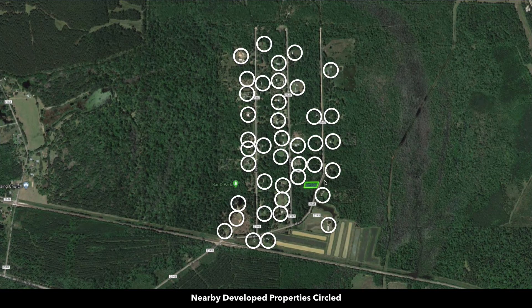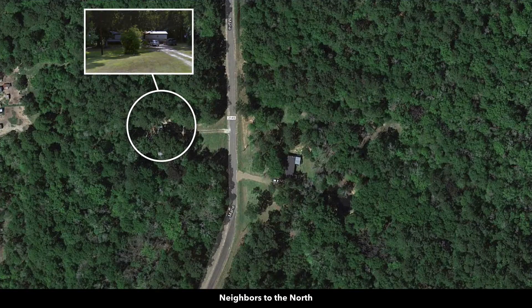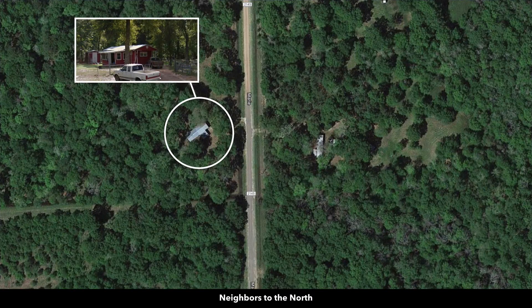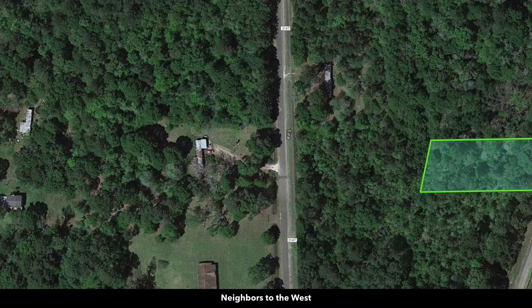What we have here are all the nearby developed properties identified by circles. You can see that lots of landowners around here have developed their properties to some degree. Now there's no HOA, no HOA fees, no assessments, and no covenants. So you've got a lot of flexibility with what you can do with the property.